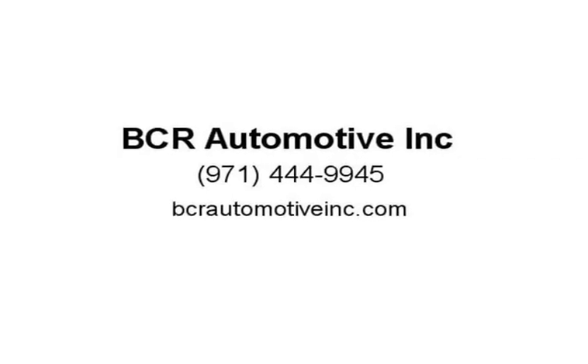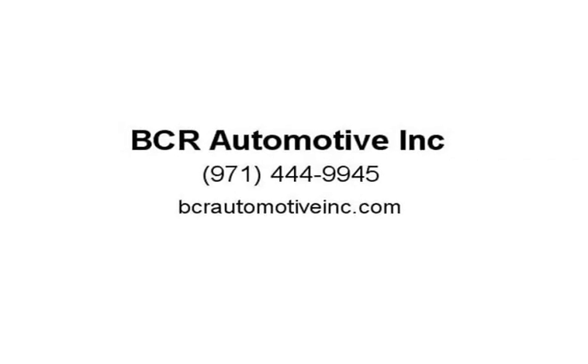We work with nationwide transport carriers and can help deliver your purchase fast and cost effectively across all 50 states of America, including Hawaii and even Canada. Third-party mechanic inspections are welcome. Visit us at VCRAutomotiveInc.com.